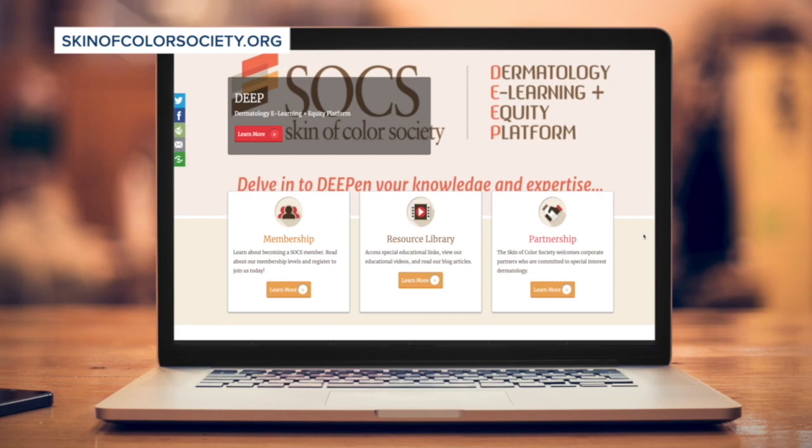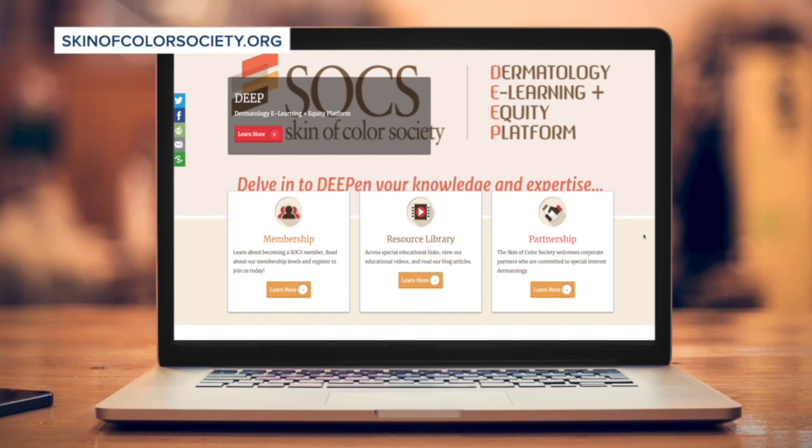She says this isn't the first time this issue has been raised. The Skin of Color Society was established years ago to promote awareness of skin color in dermatology. She urges patients who have experienced barriers to care to visit their website, skinofcolorsociety.org, where you'll find a list of doctors focused on specific needs.